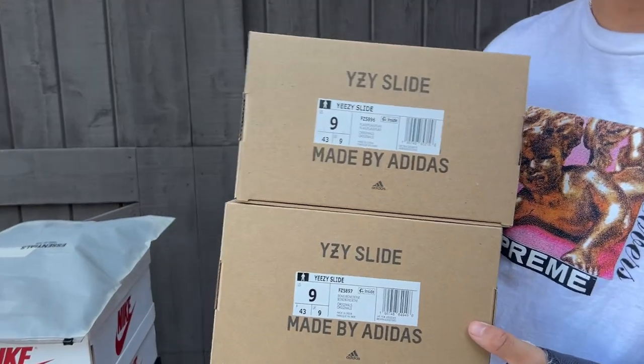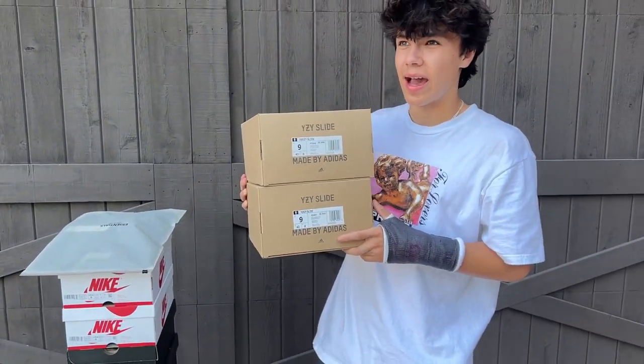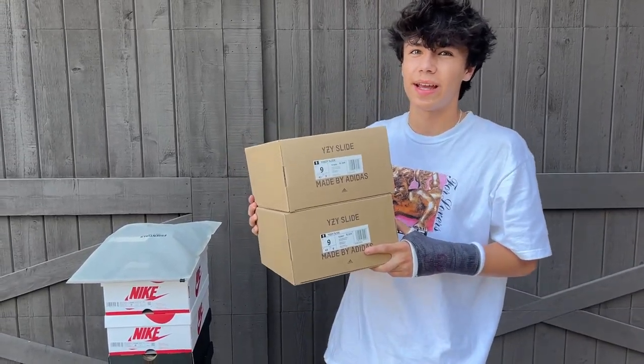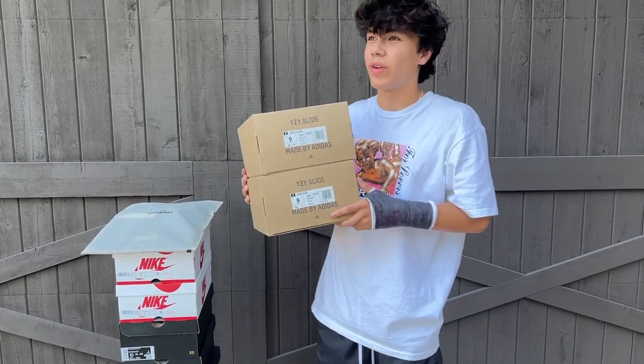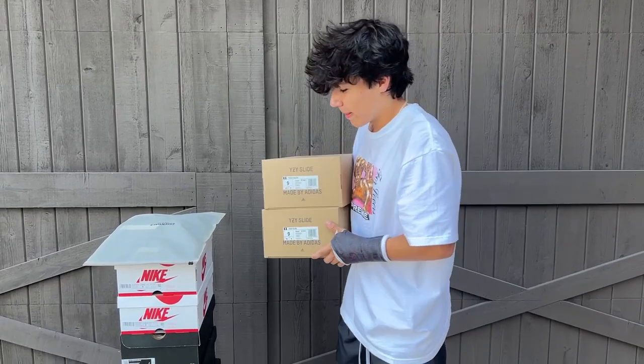Right here I got both my Yeezy Slides — both size 9, the Flax and the Bone. These two are pending — he hasn't paid yet, but the buyer came through and picked up both. If he doesn't come through and seems flaky, I'll be consigning these as well, probably at Sole Flyer.